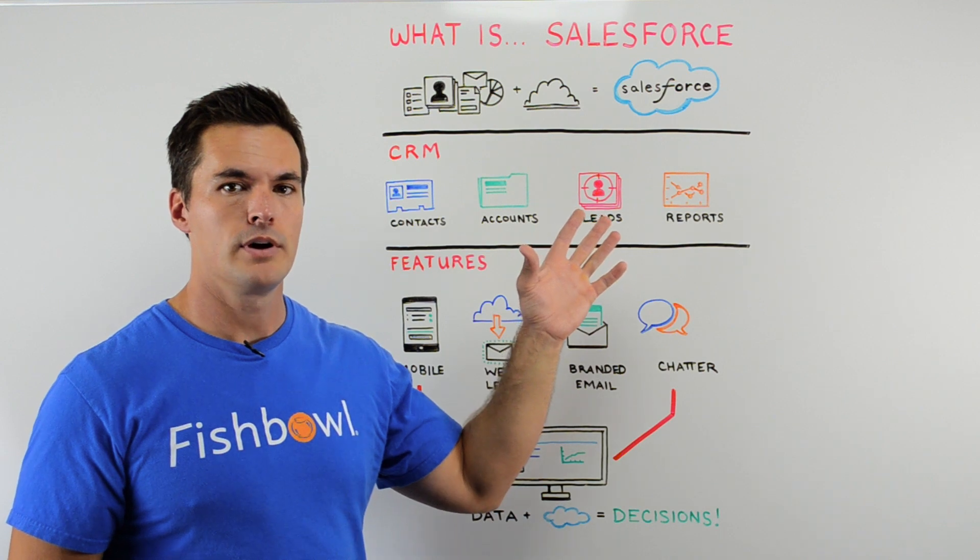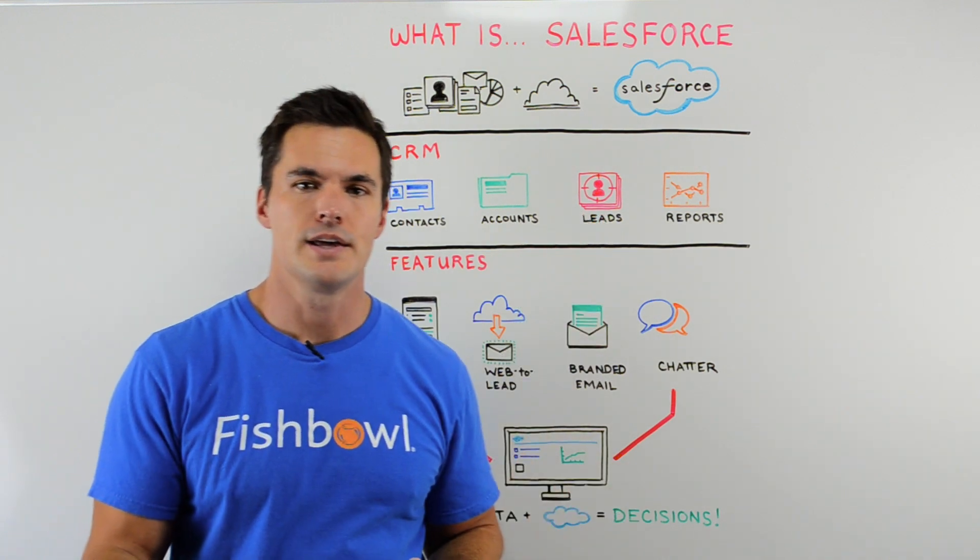So that's Salesforce. Go ahead and check it out. That's Whiteboard Wednesday. I'm James. Thanks.